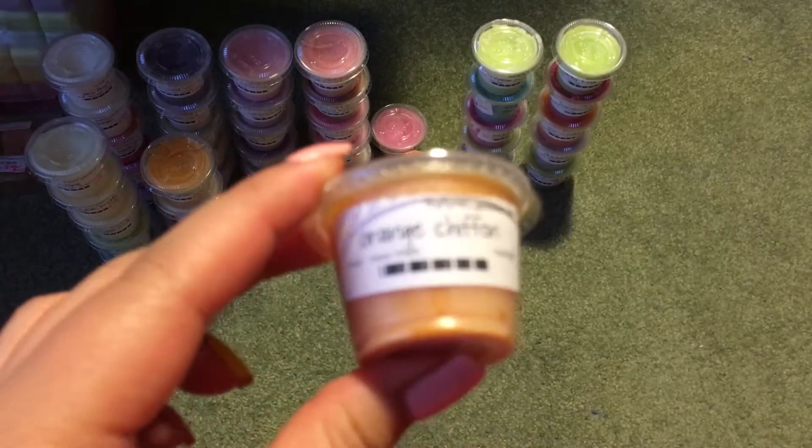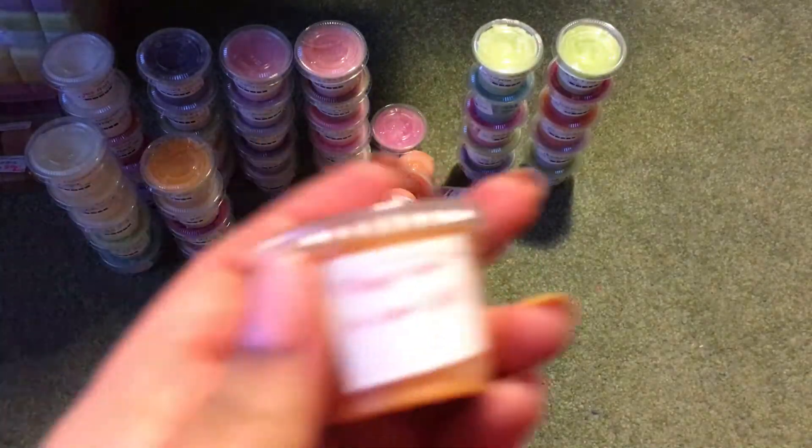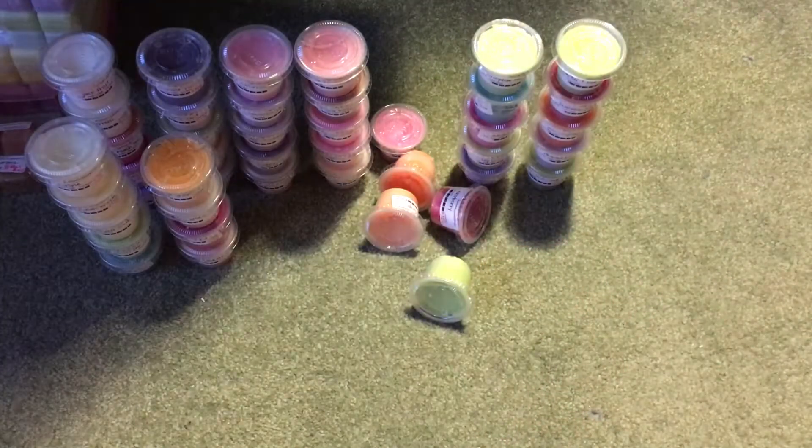Then I have Orange Chiffon, which is actually a little bit more of a bakery orange — it's supposed to be an orange cake. It actually is quite bakery. It has orange in the name so I put it with the citrus, but yeah, it's like an orange and birthday cake kind of blend.